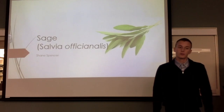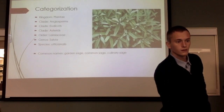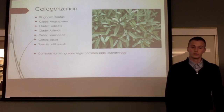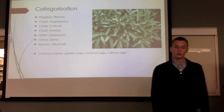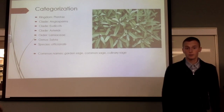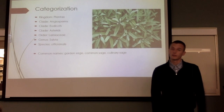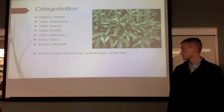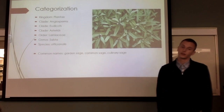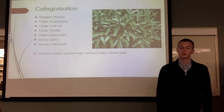Today I will be talking about the medical importance of sage, or Salvia officinalis. Sage is a perennial plant growing one to two feet tall. It produces small, green, red, deeply veined leaves and purple and blue flowers. Sage is closely related to rosemary. It is an angiosperm — you can tell by the blue and purple flowers. It is also a eudicot, and its genus and species is Salvia officinalis. It also goes by the common names garden sage, common sage, or culinary sage.